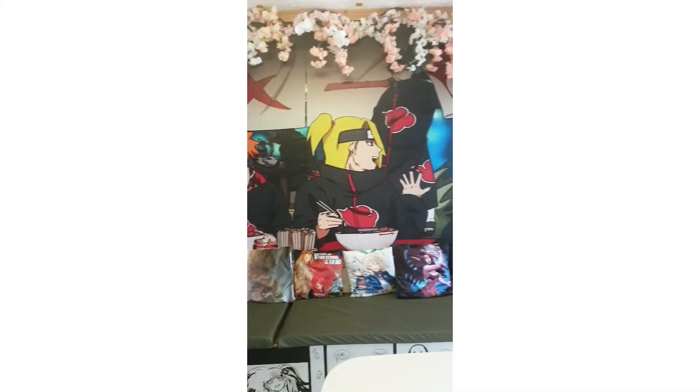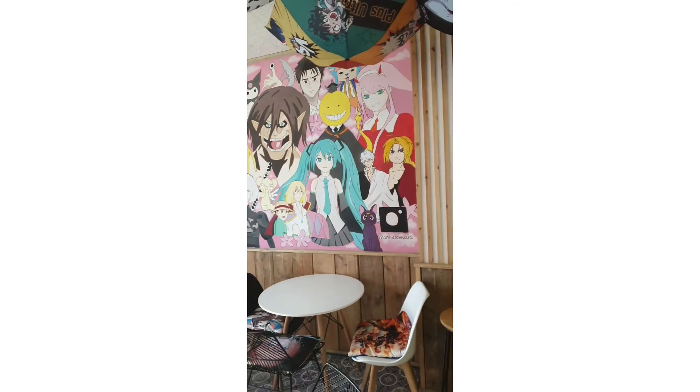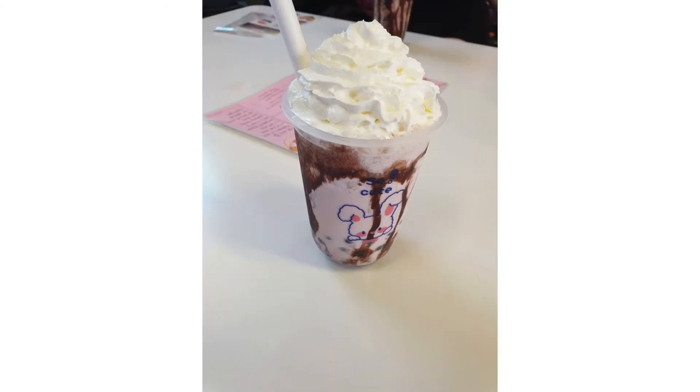What's poppin y'all, welcome back to another YouTube video. Today we're taking a look at the Animade Cafe, which we did go into. It is in Manchester and it is quite nice. What we got was this sort of milk bubble tea, this boba thing. Mine was like chocolate balls, chocolate sauce, whipped cream.